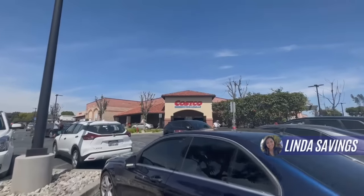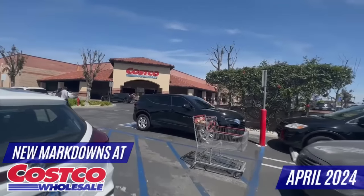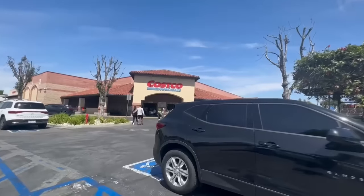I'm probably at Costco more often than most people, so I always have to mentally prepare myself before walking into the store because it's very dangerous in here. Today we're here looking for markdowns, looking to see what's on sale, maybe what's new, what's on clearance.